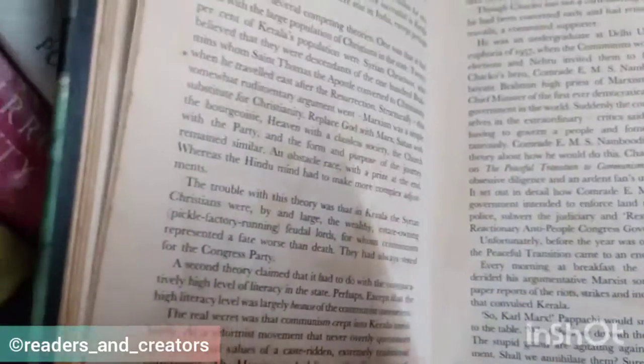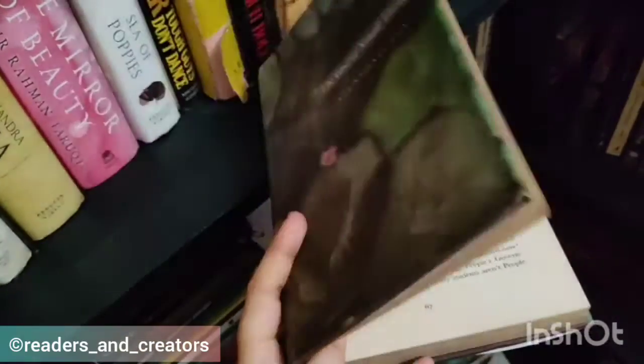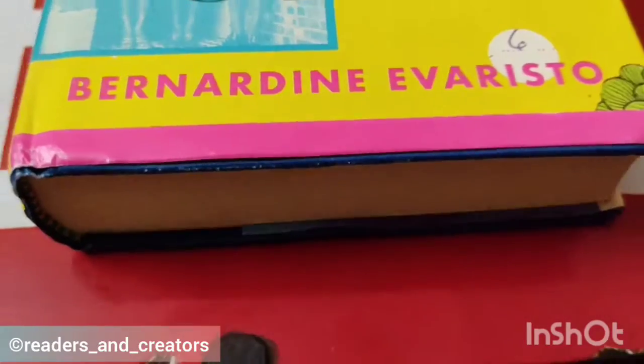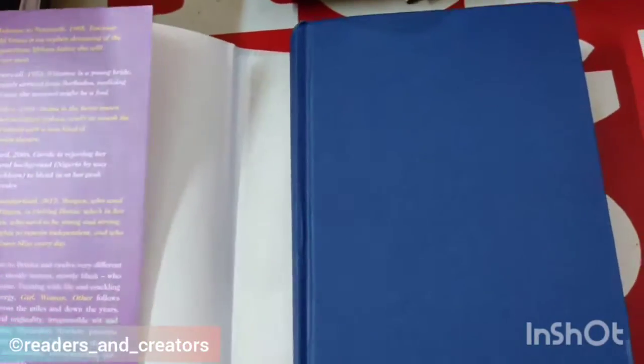They are easy to read if you are sitting on a table or chair or just want to read a copy for a few minutes, but for a long time they are not great to handle. They come with removable dust jackets, inside which exists a much more pretty hard binding. Some hardbacks come in library binding form, which are only for extensive use and are rarely available to common people like us.